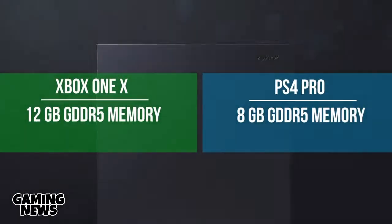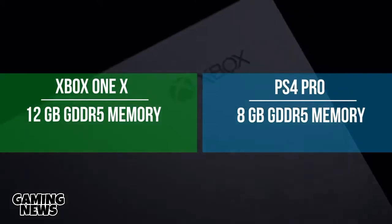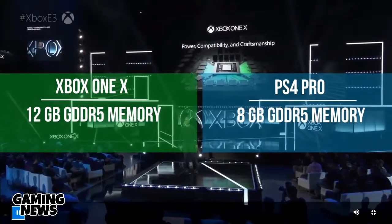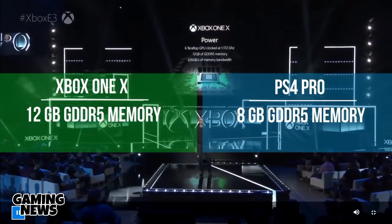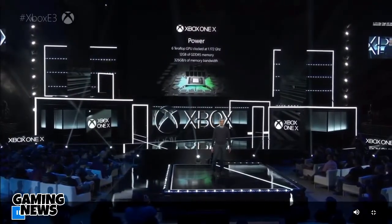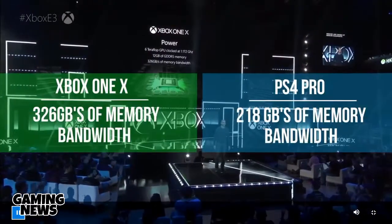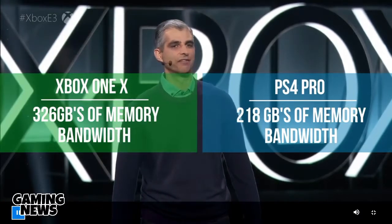The Xbox One X holds 12GB of GDDR5 memory — a massive leap forward compared to the current Xbox One's 8GB of DDR3 graphics memory. I've always felt the Xbox One was horribly underpowered. Compared to the PS4 Pro's 8GB of GDDR5 memory, games on the Xbox One X will take advantage of that larger pool of graphical memory. Additionally, the Xbox One X has 326GB of memory bandwidth compared to the PS4 Pro's 218GB.